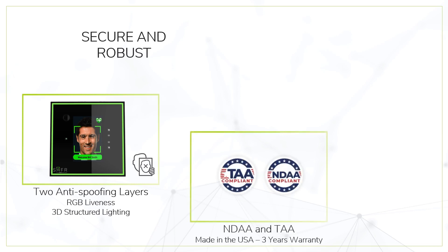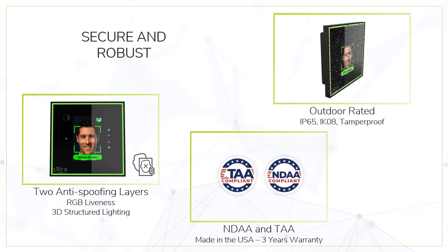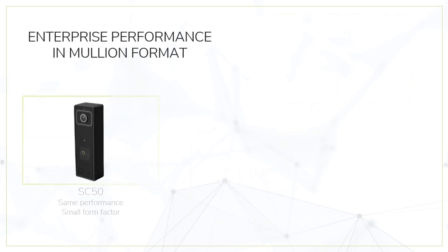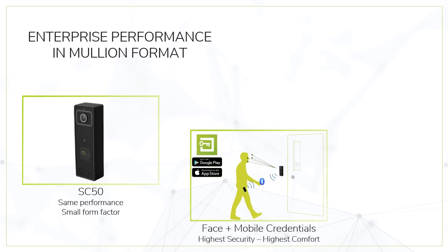Fully NDAA and TAA compliant, it comes with three years warranty. SaferScan is suitable for both indoor and outdoor environments. Now available: SaferScan SC50 — experience enterprise face authentication performance in a small and powerful box. Use mobile credentials with the SaferKey app to benefit from the highest security levels while enjoying frictionless, hands-free access.